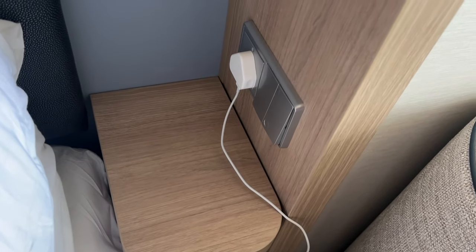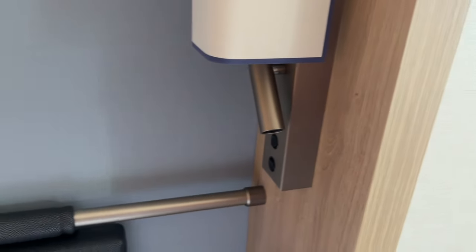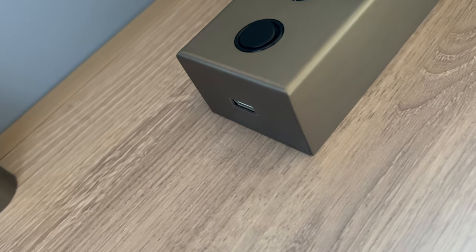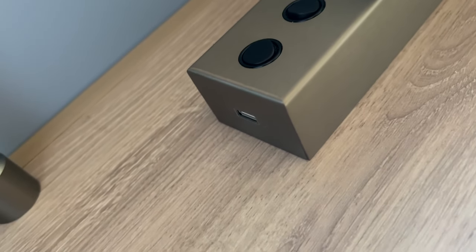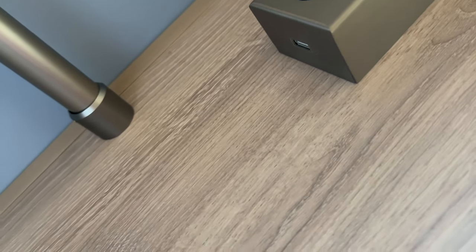I've just plugged that in there for charging phones and tablets and things. The USB plugs are actually under the lamps — so there's your USB. They're not obvious as soon as you walk in, but they're there for your charging.